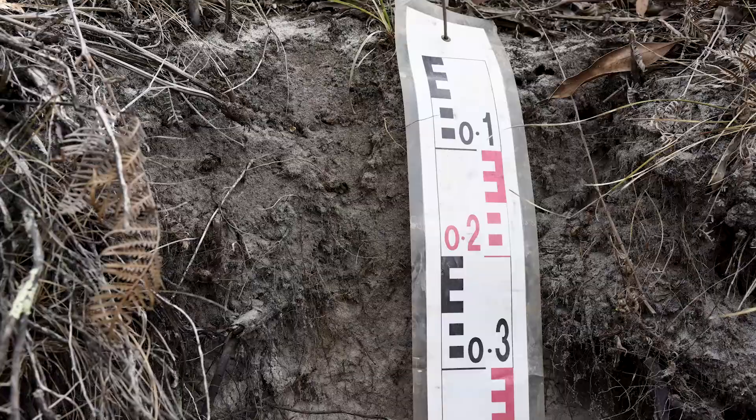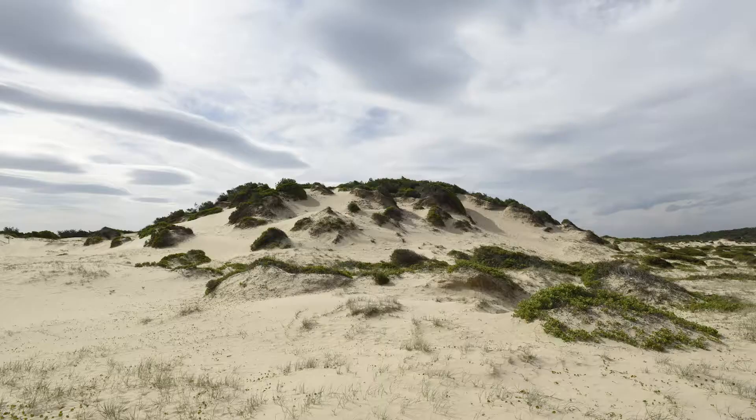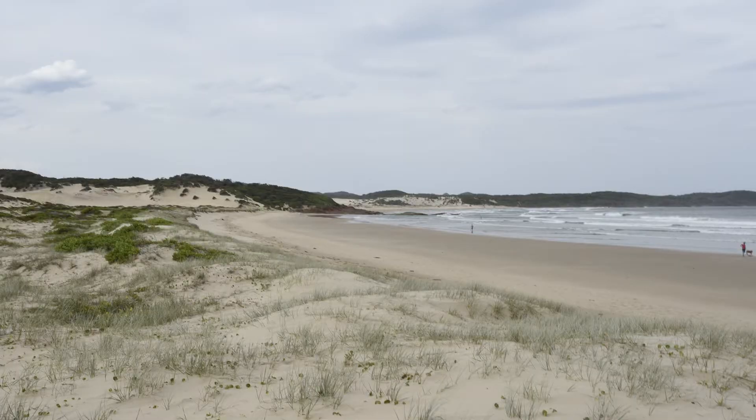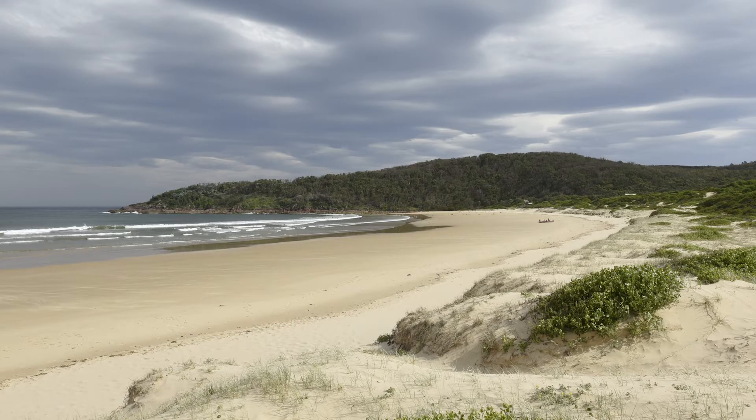Potosols are very sandy soils which generally develop on mature sand dunes and sand deposits under high rainfall. In some areas they also develop on wind-blown material on coastal headlands. They generally span from the central coast and extend northwards to the Queensland border.